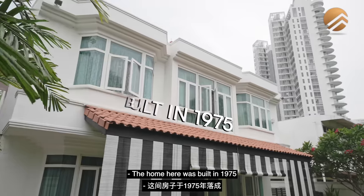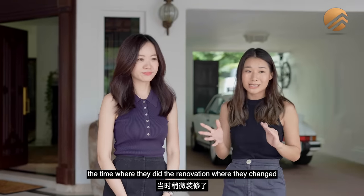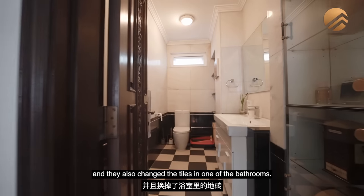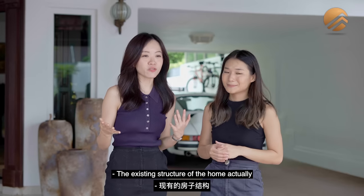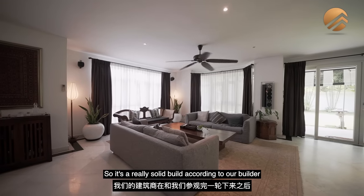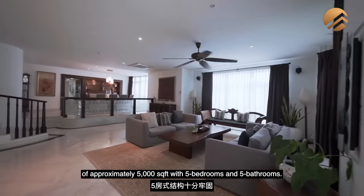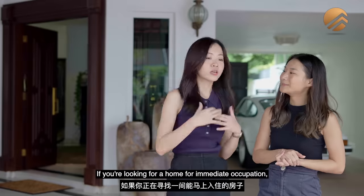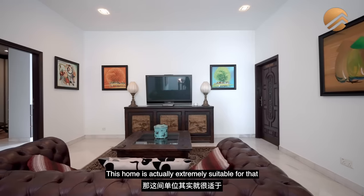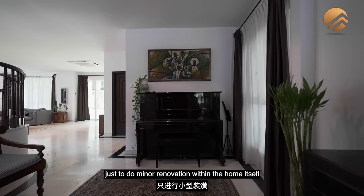The home was built in 1975 and the owners bought it in 2008, around which time they renovated — changing the kitchen setup and tiles in one of the bathrooms. The existing structure still has a lot of integrity; it's a really solid build according to our builder who did a walkthrough. At the current build up of approximately 5,000 square feet with 5 bedrooms and 5 bathrooms, if you're looking for a home for immediate occupation and don't want to do a major A&A, this home is extremely suitable for minor renovations.